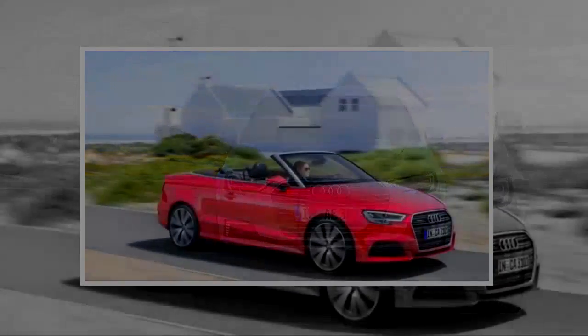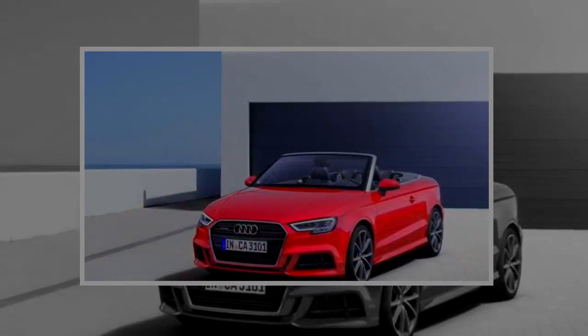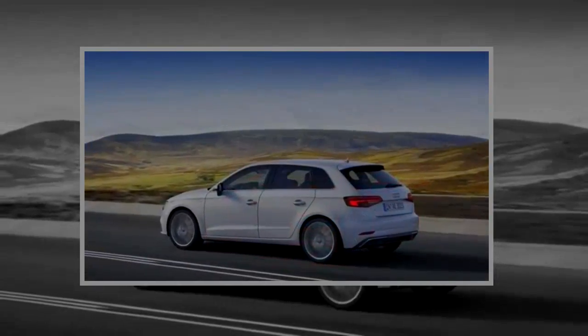Audi introduced the revised A3 line three years ago, offering owners the choice of three trim levels — Premium, Premium Plus, and Prestige — in either a four-door sedan, a two-door soft-top convertible, or a plug-in hybrid hatchback.